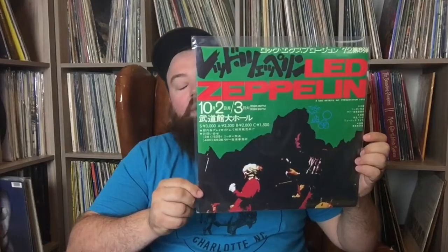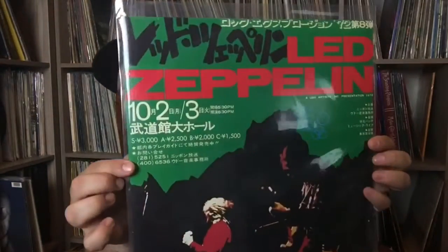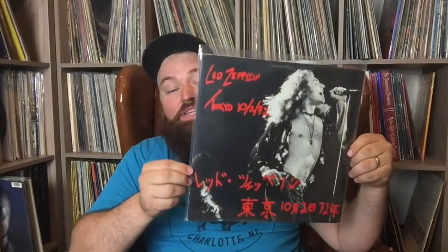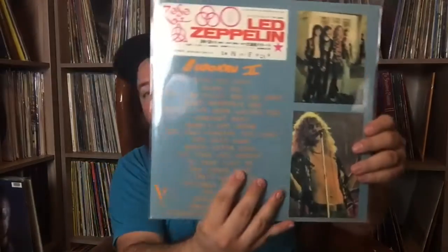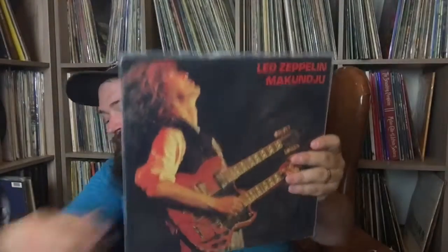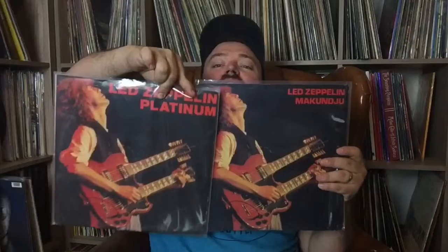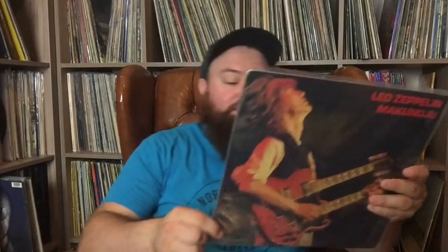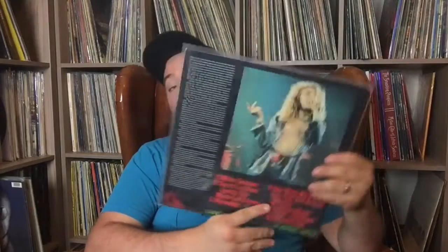This one is Led Zeppelin live in Tokyo, October 3rd, 1972 — a really good quality bootleg on Toasted Records; I love the cover. As a follow-up, this one is October 2nd, the night before, 1972 — really great Tokyo shows. This one I'm not going to try to pronounce, but you may have seen this picture before — it's the same exact picture as Platinum with the same font and color — but this is a different bootleg. This one is live in Tampa, April 9th, 1970, a really great audience recording.